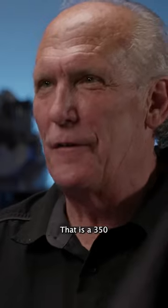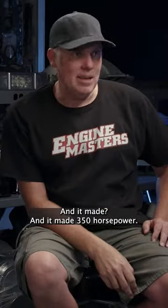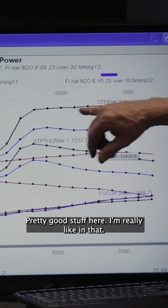That is a 350 horsepower jet off of NOS's chart. And it made 350 horsepower. Look at that — table flat. Pretty good stuff here. I'm really liking that.